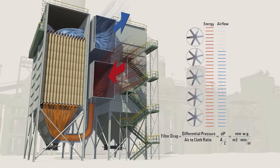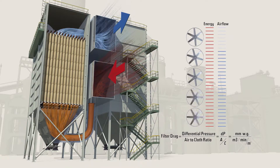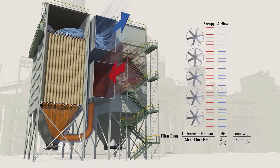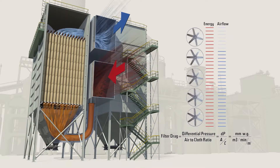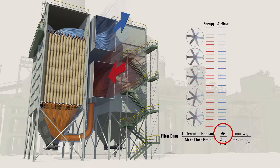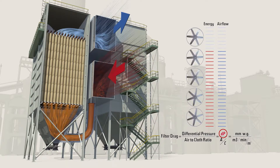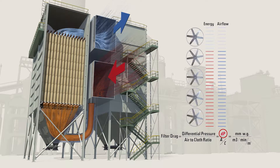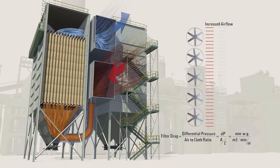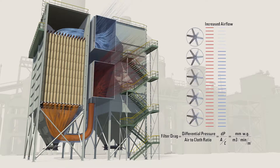On many bag houses, fan motors are variable frequency drive (VFD) equipped. Using Gore low drag filter bags will allow the same airflow but operate at a 15% lower differential pressure. The fan motor could be operated at a lower speed and use less energy, saving you money.